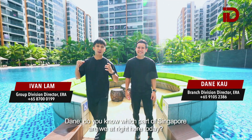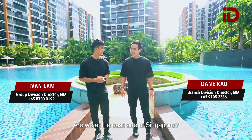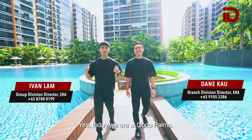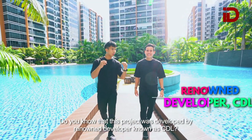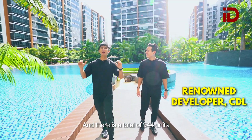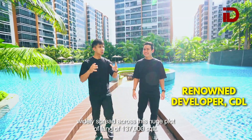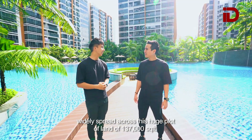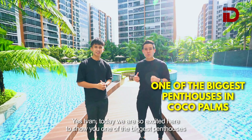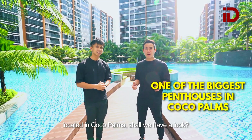Dean, do you know which part of Singapore are we at right here today? Are we at the east side of Singapore? Yes, today we are at Cocoa Palms. You know this project was developed by a renowned developer known as CDL and there's a total of 944 units widely spread across this huge plot of land of 137,000 square feet. Today we are so excited here to show you one of the biggest penthouses located in Cocoa Palms.